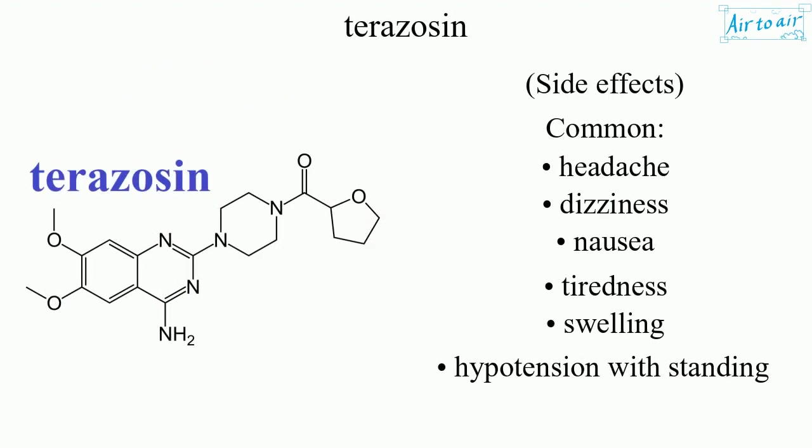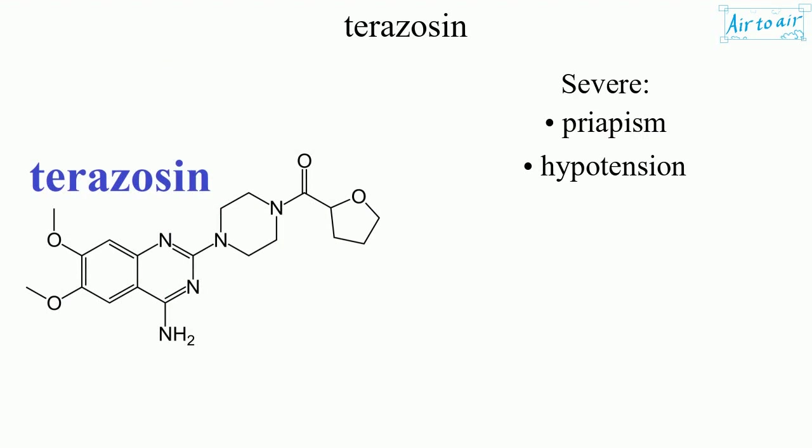Side effects — common: headache, dizziness, nausea, tiredness, swelling, hypotension with standing. Severe: priapism, hypotension.